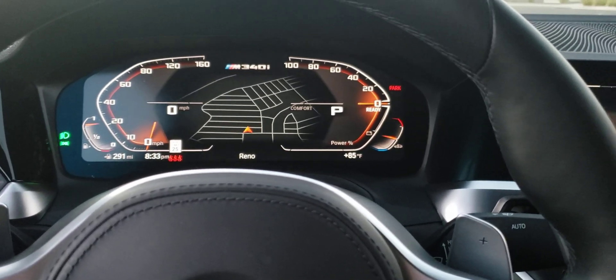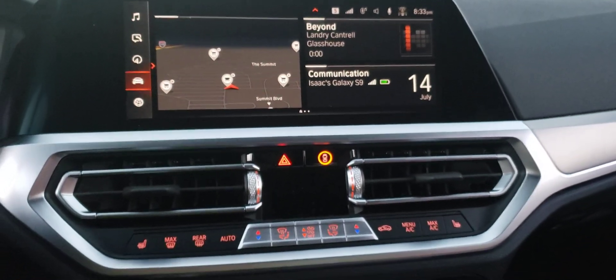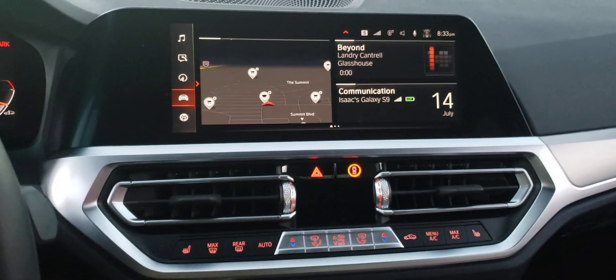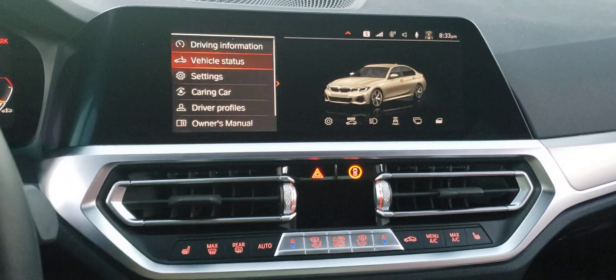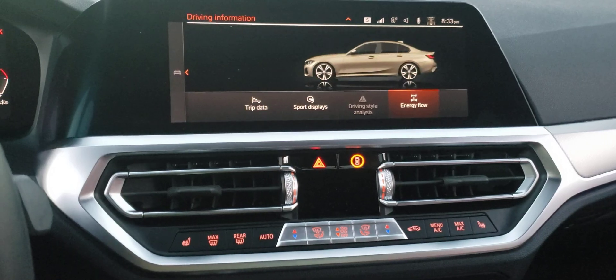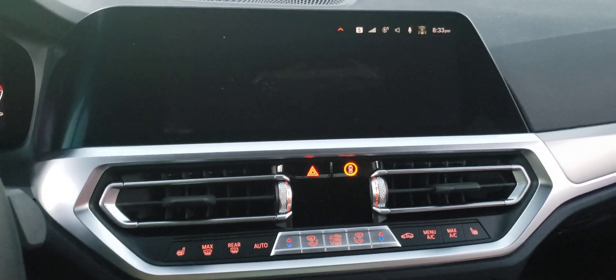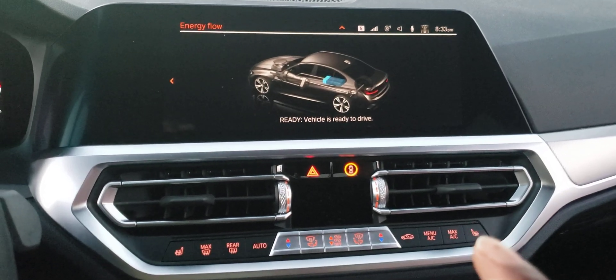Welcome guys, this time I want to talk about energy flow. To get to energy flow, you go to Car, then go up to Driving Information, and scroll to the right — and there's energy flow right there. I want to describe what that is because this has to do with your mild hybrid system.